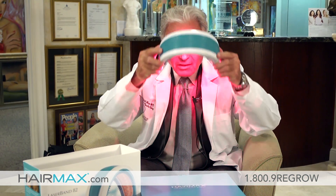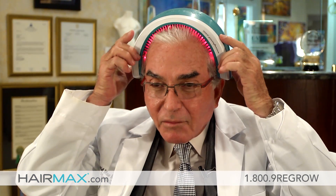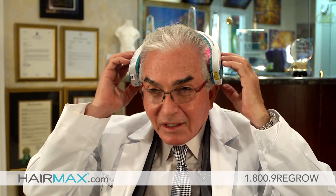We can cover the entire scalp — treating the front of the scalp first, then moving it back to the middle portion of the scalp, and then moving it so the entire scalp is covered with this device. So simple.